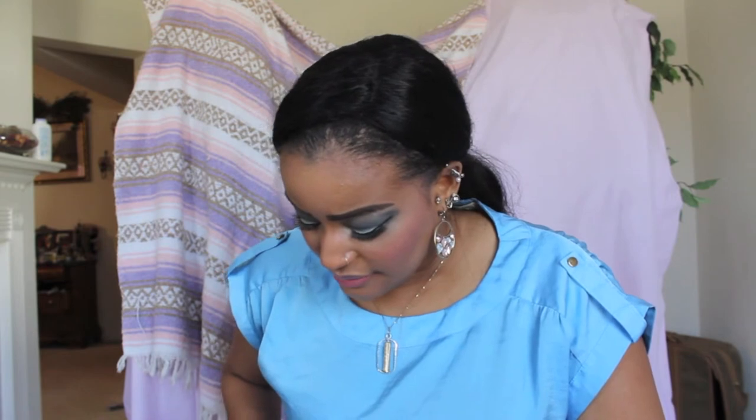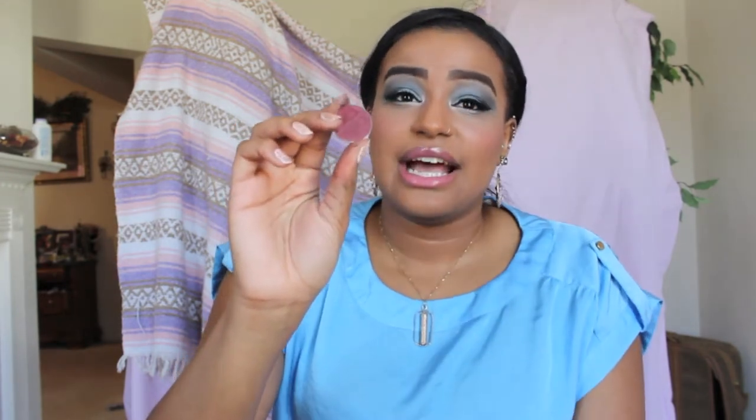Another color I love for the outer V or in the crease is Bitten. Bitten is matte — and so is Beaches and Cream. I love Bitten because it's a mahogany burgundy color — it's beautiful. Then there's Coco Bear. Coco Bear is an amazing color — I honestly think it's Makeup Geek's most popular color. It looks like a regular brown but it's actually a reddish brown that works with every skin tone. I love it in the crease, outer V, and lower lash line.